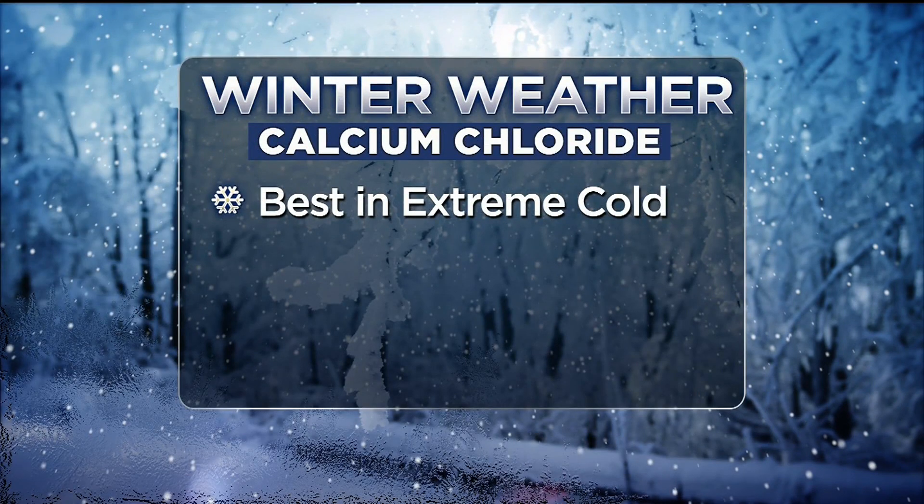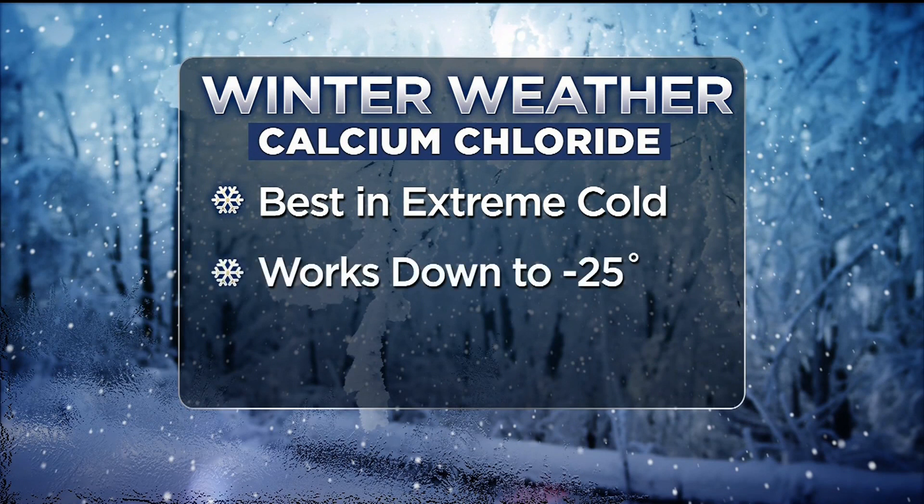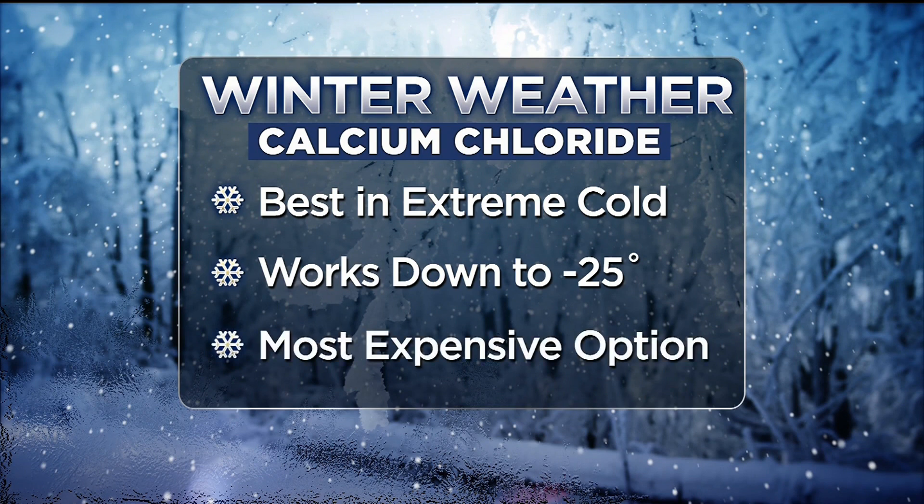When it gets extremely cold, the best and most powerful option is calcium chloride. It works all the way down to 25 degrees below zero. This is also the most expensive option.